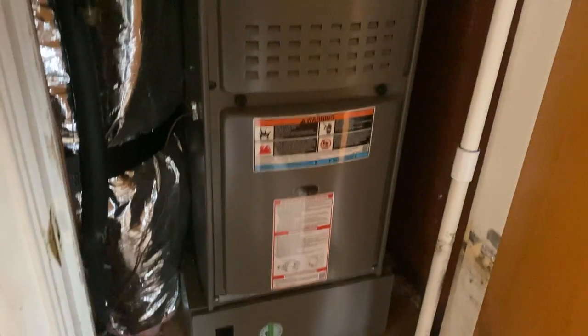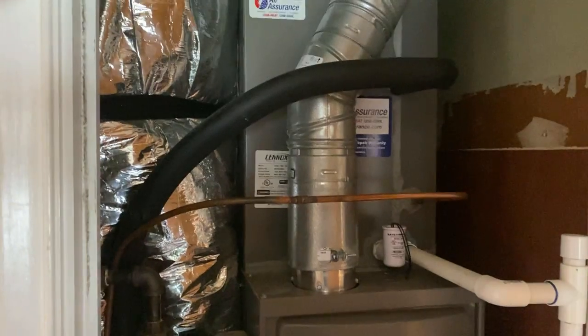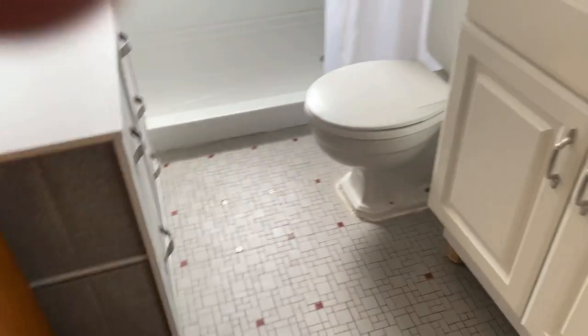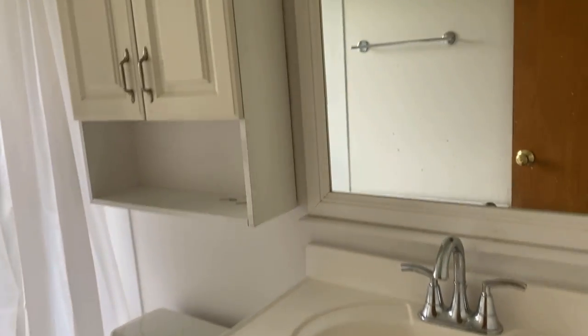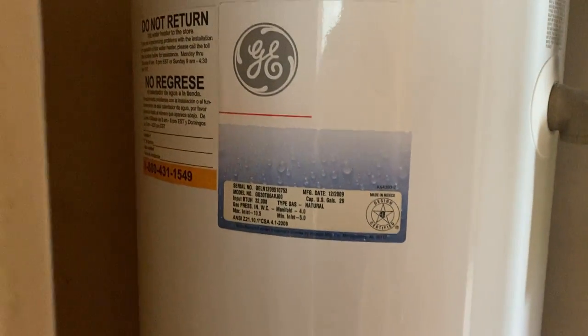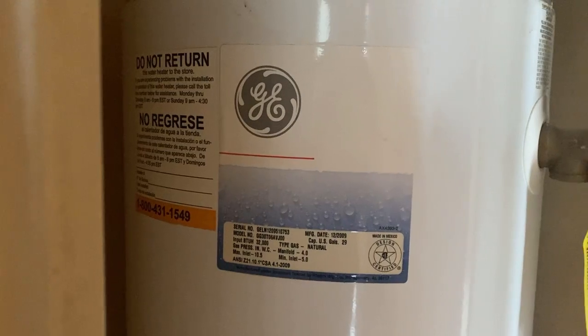There's your furnace. Cute little bathroom. Here's your water heater — 2009.